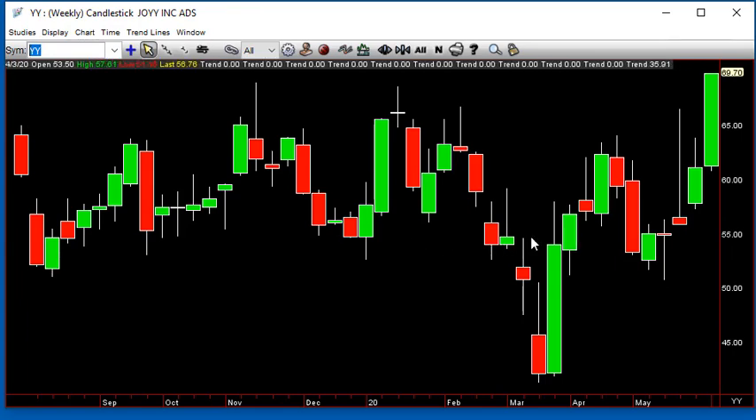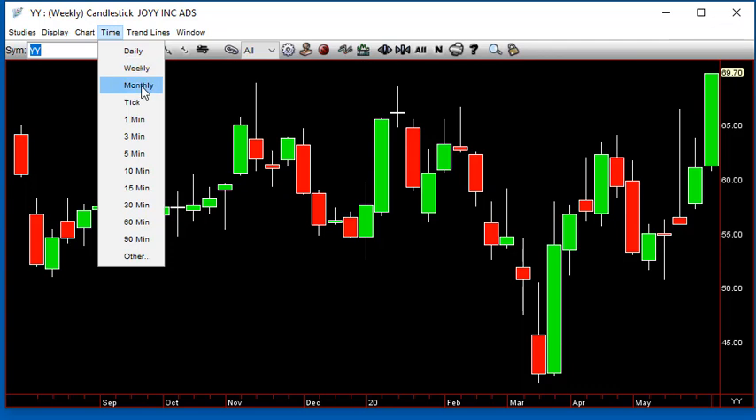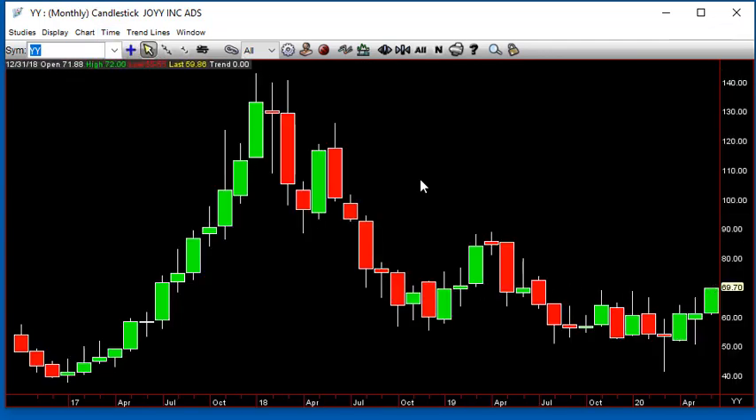YY here — another nice inside week to the upside. The things we like are things that are not totally blasting into the highs and have been a lot higher. That's what we call a 'used-to-be-somebody' YY.